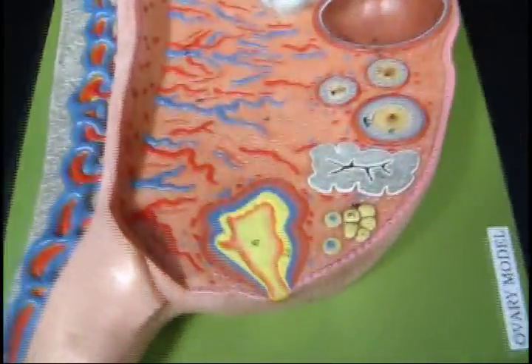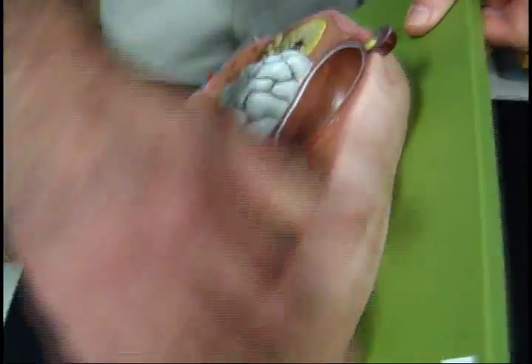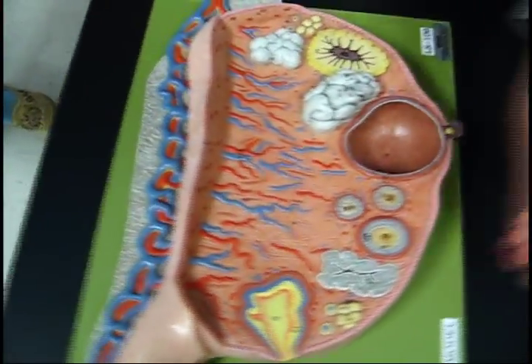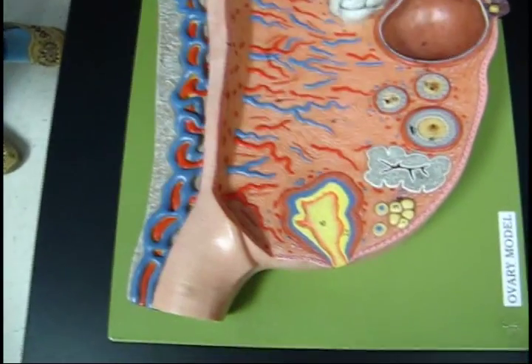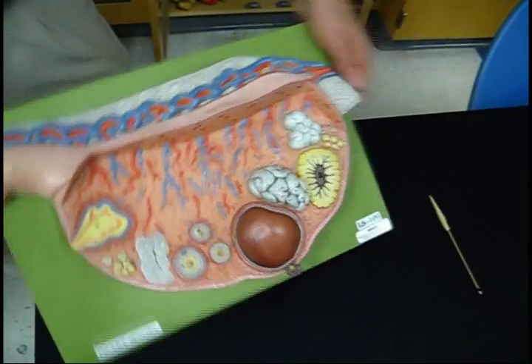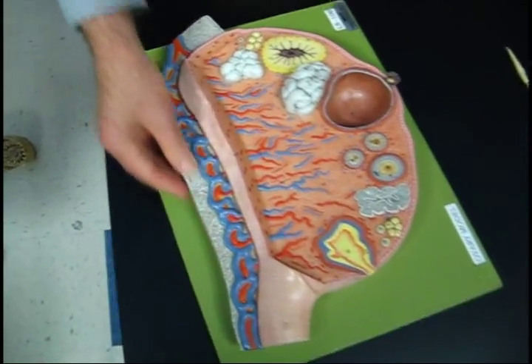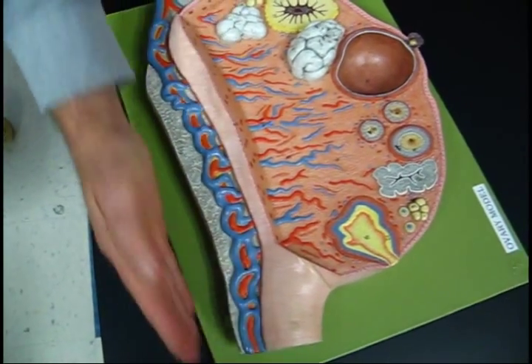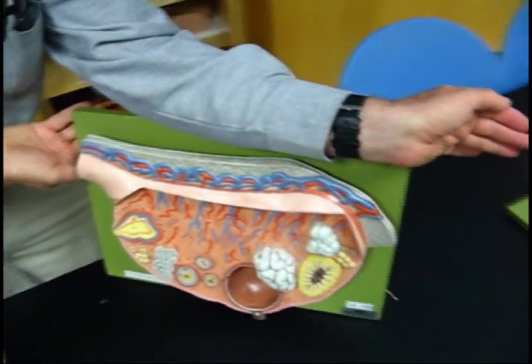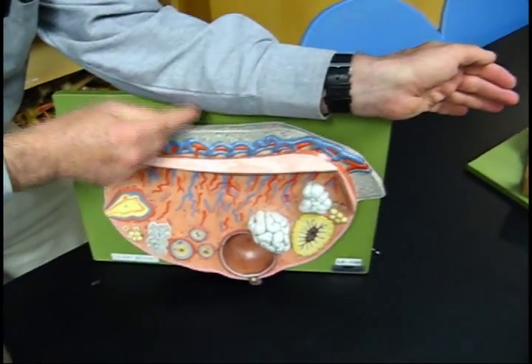We have the outer coat of the ovary — it's the same as the testis, so it's the tunica albuginea. You can see it just has the epithelial cells there. We have the suspensory ligament here, the ovarian ligament here. The fallopian tube would have been coming around it, wafting around it, trying to capture the eggs as they're released. Here is the mesovarium — the space between the fallopian tube and the ovary. This membrane is called the mesovarium.